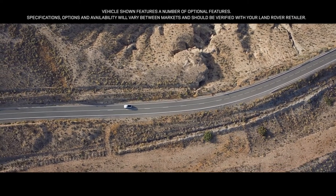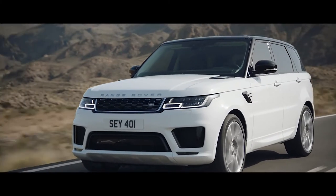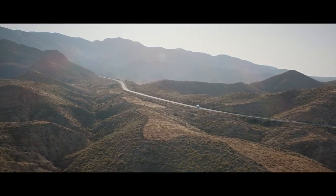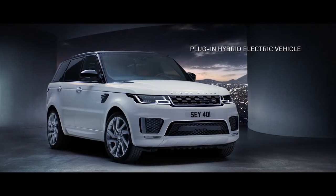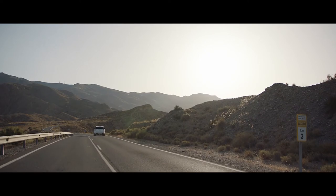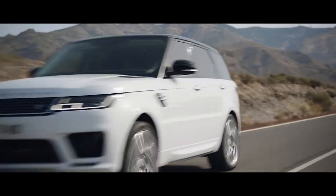The new Range Rover Sport: exceptional performance, outstanding capability, quite literally in a class of its own. The all-new P400E represents an important new chapter in the Range Rover Sport's distinguished history — a composed and luxurious ride.